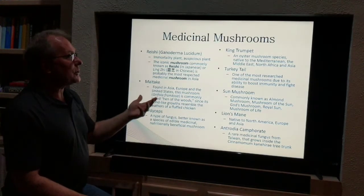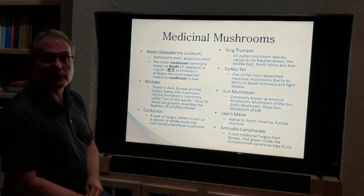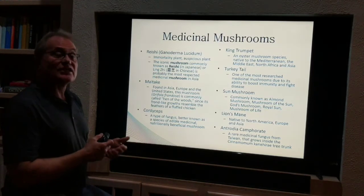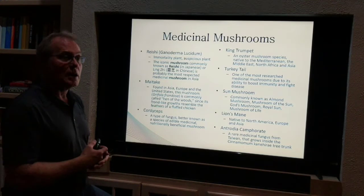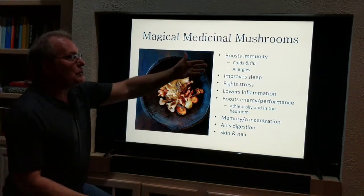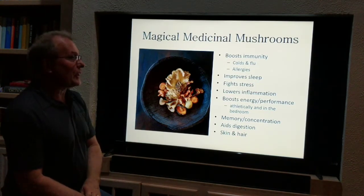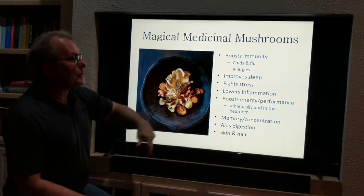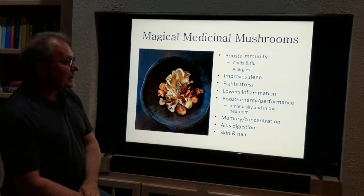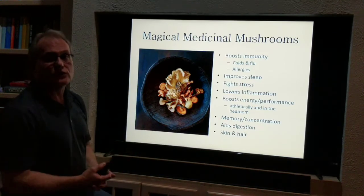With this many great mushrooms, we could talk about this for hours. Unfortunately, a lot of Western doctors only thought mushrooms were great on pizza and didn't know there are tremendous health benefits. These have been in traditional Chinese medicine for thousands of years, with a lot of research coming out of Japan, China, and in the last 20 years, the U.S. These mushrooms boost the immune system, reduce the severity of colds and flu, help with allergies, improve sleep, lower inflammation, boost energy athletically and in the bedroom, enhance memory, concentration, digestion, and even skin and hair. They are really overall immune system boosters.